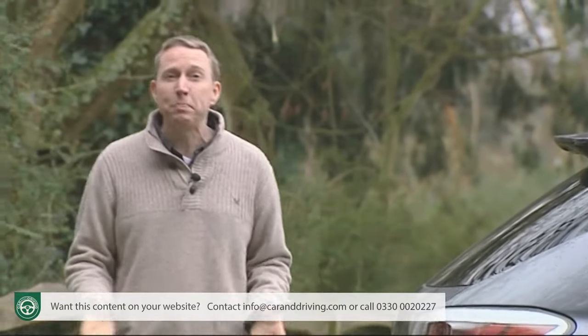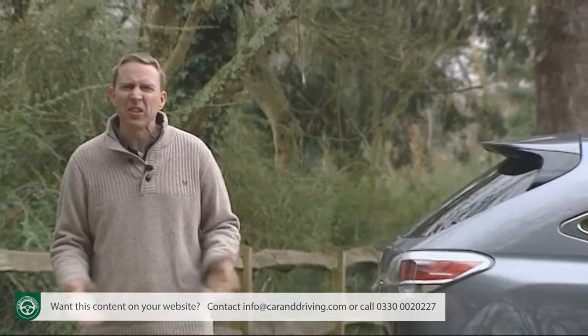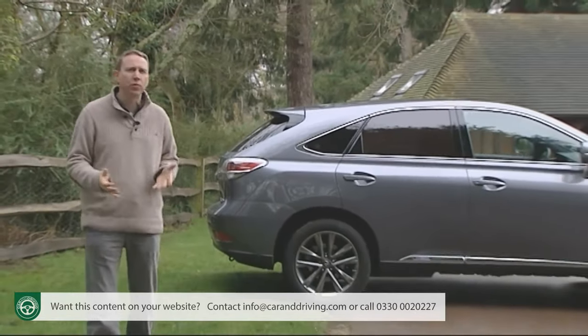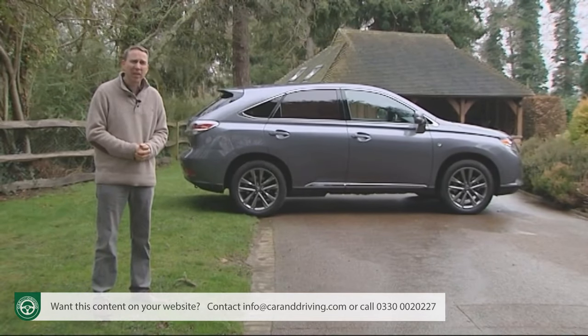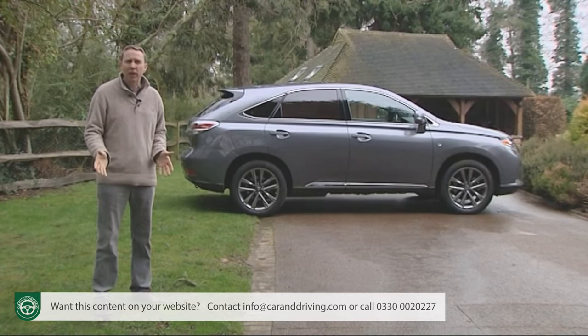It is a pity that owners no longer qualify for free congestion charging, that servicing is as frequent as every 10,000 miles, and that insurance groupings are up in the 40 to 42 bracket. But servicing costs are actually lower than with some rivals, you'll save when it comes to buying your next annual tax disc, and crucially residual values are among the strongest in the class.